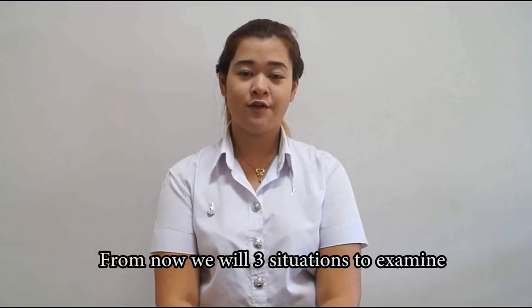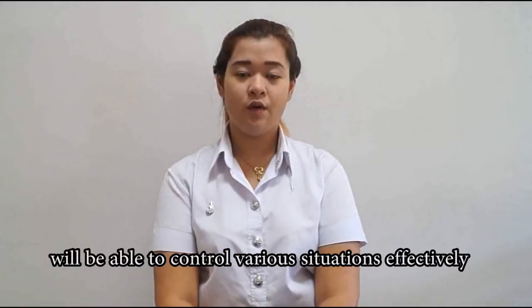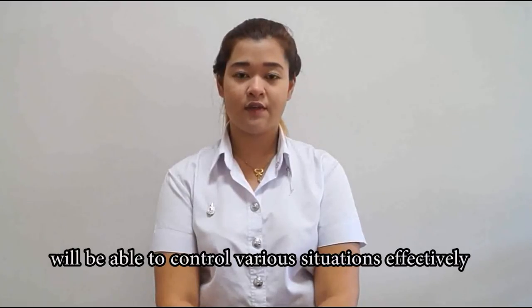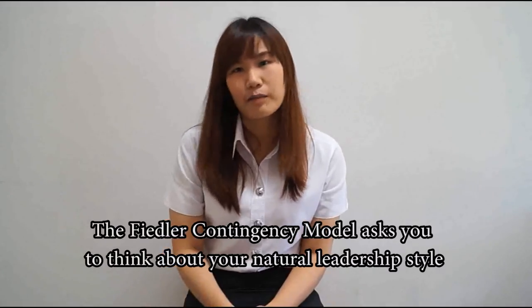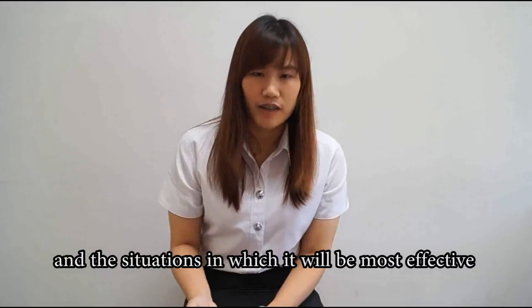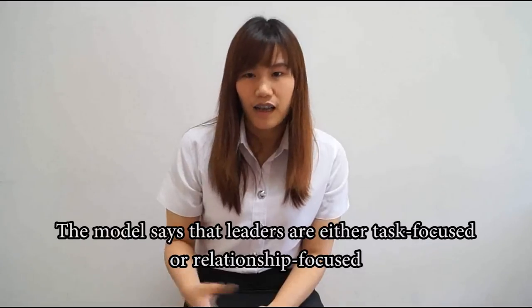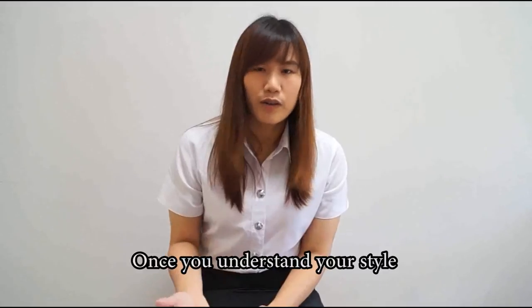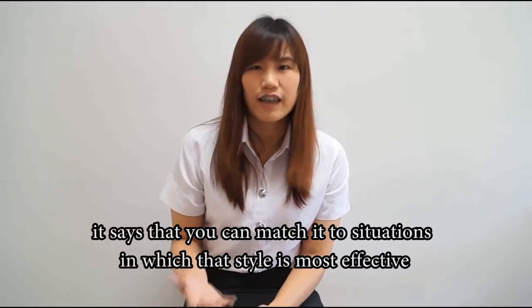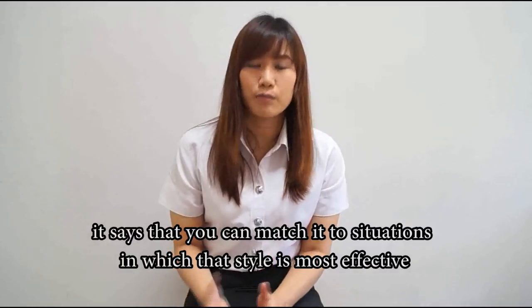From now, we will perform three situations to examine which style of leader will be able to control various situations effectively. The Fiedler contingency model asks you to think about your natural leadership style and the situation in which it will be most effective. The model says that leaders are either task-focused or relationship-focused. Once you understand your style, you can match it to the situation in which that style is more effective.